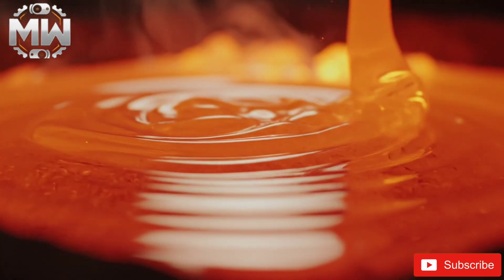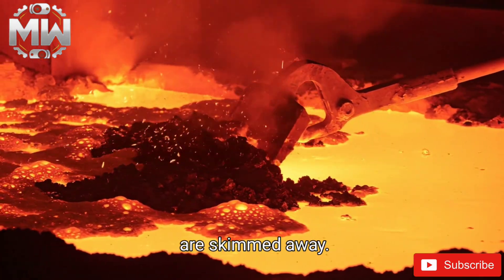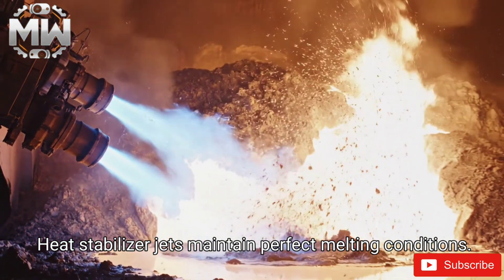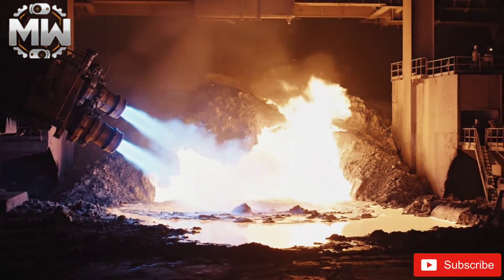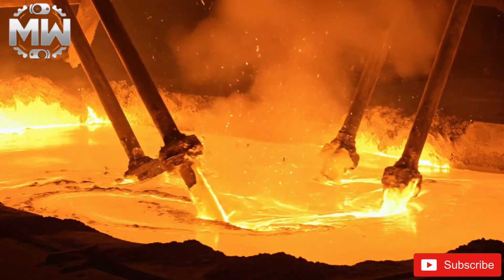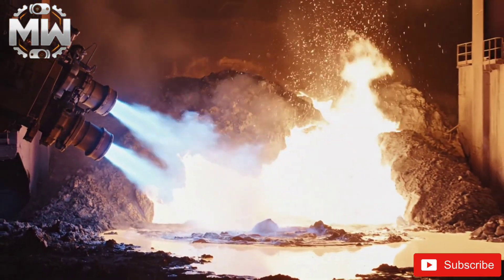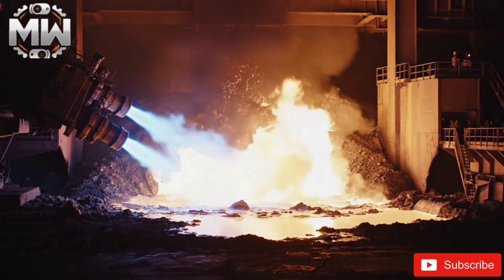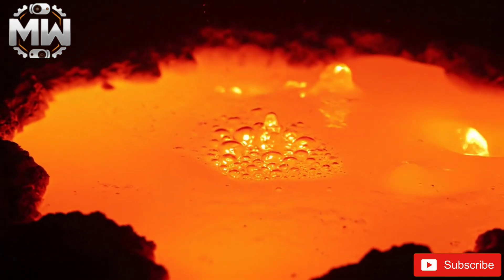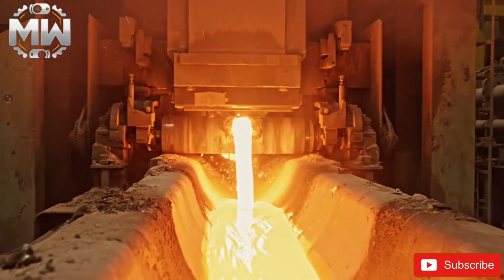This is where solid glass becomes liquid. Temperatures reach over 1,500 degrees Celsius, and the surface ripples as cullet melts instantly. Foam and impurities rise to the surface and are skimmed away. Stabilizer jets maintain perfect melting conditions, while stirring mechanisms ensure uniform consistency. Fibrations release trapped air from the molten mass.